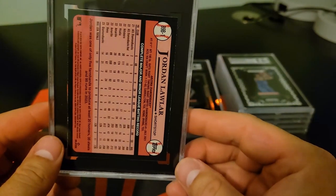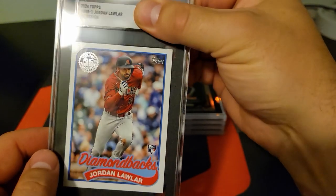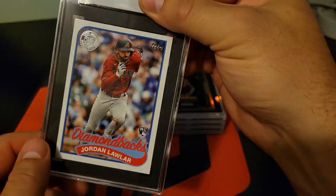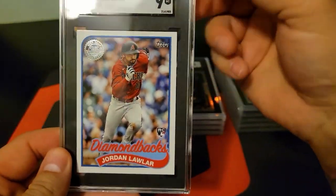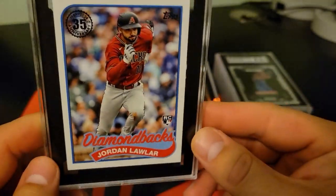Alright, the Jordan Waller 89 throwback stock from 2024. This one might be on the card too, guys. We'll probably just keep that in the PC — that's just a clean looking card.